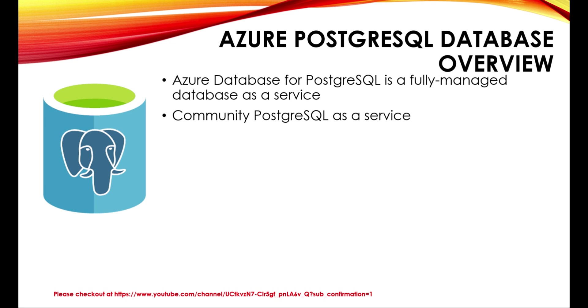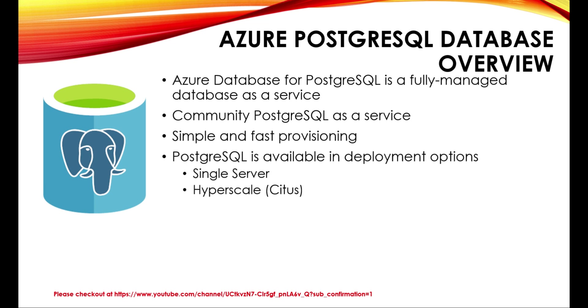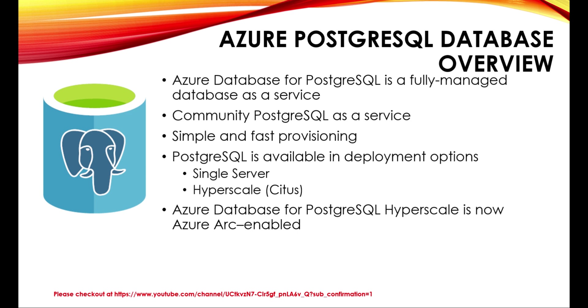You can leverage Azure's industry-leading security and round-the-clock monitoring across a global network of data centers. Simple and fast provisioning — you can provision in minutes and scale compute, memory, and storage in seconds. PostgreSQL is available in deployment options with either a single server or with Hyperscale, also referred to as Citus. Azure Database for PostgreSQL is now Azure Arc enabled, so you can run the service on-premise on infrastructure of your choice with cloud benefits like automation, hyperscale, unified management, and a cloud billing model.